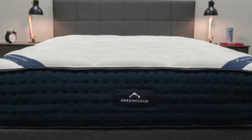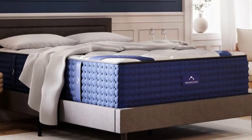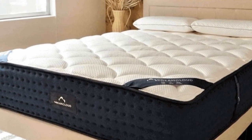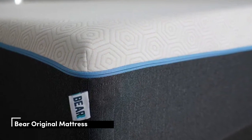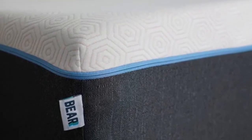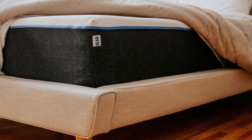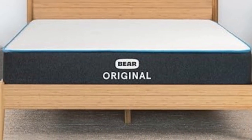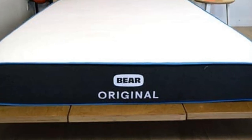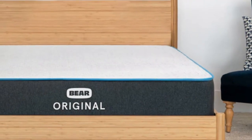Pros: good for hot sleepers, made with 30 PURUS certified foams. Cons: too firm for side sleeping, no slow-moving feel. Number 4 — who it's best for: teenagers who play sports or are otherwise physically active, those who prefer the hug of memory foam, and shoppers on a budget. Highlights: designed for sleepers with active lifestyles, strong performance at a budget-friendly price.